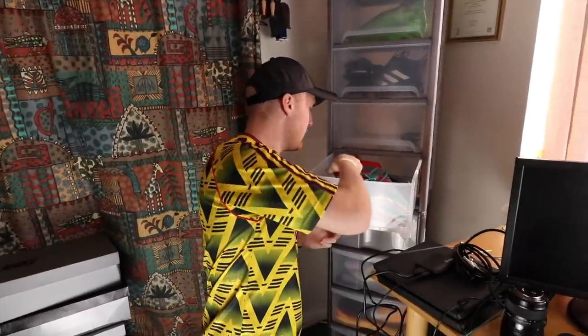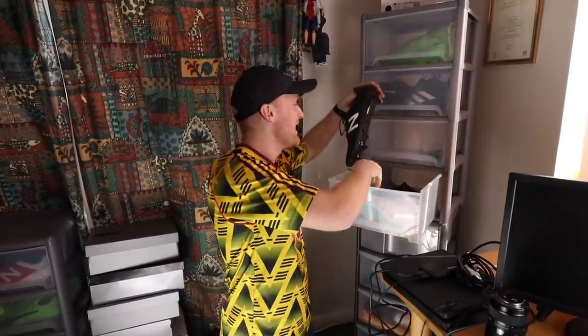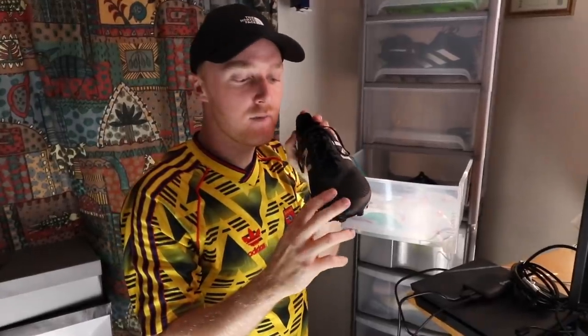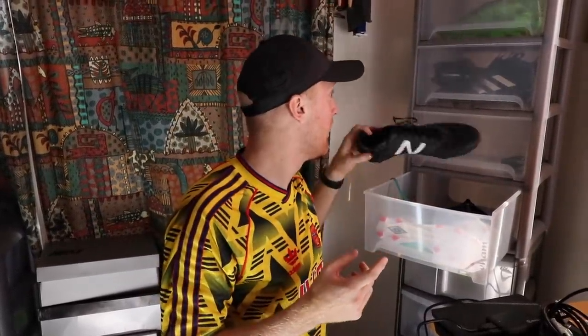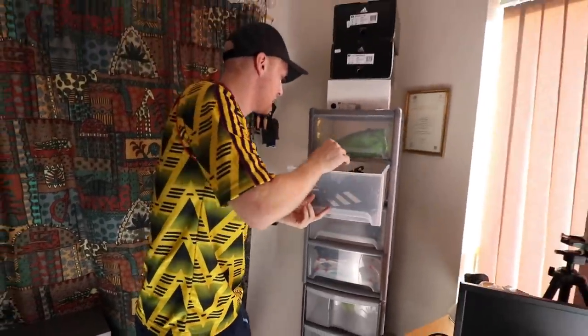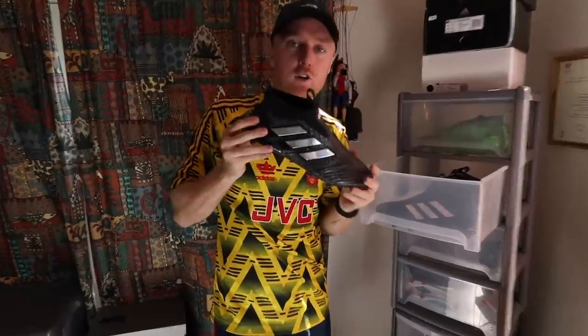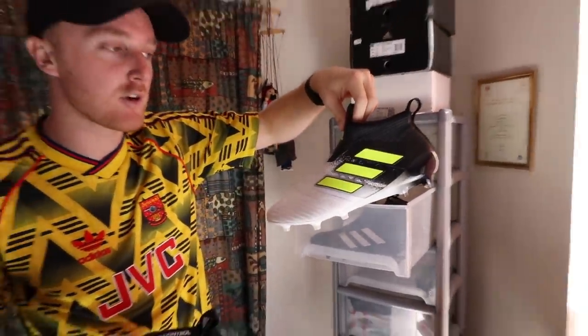Next up, we've got the original Nemesis — the black and white. I made a video on these: 'Do these make me faster?' The overall result was, they make you faster. Here we have some Umbros — the only pair of Umbros I own, and Hashtag gave them to me for joining. Then we've got some more Furons — blackout New Balance, they're just really nice. Blackout Pure Controls, followed by black and white and luminescent green Pure Controls.